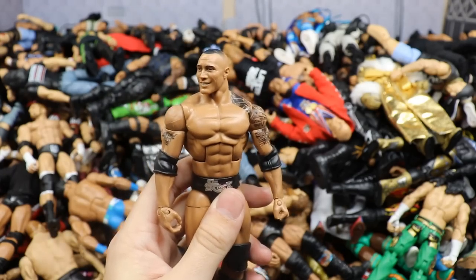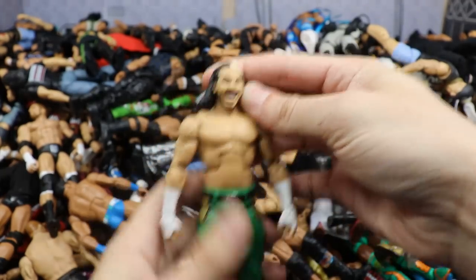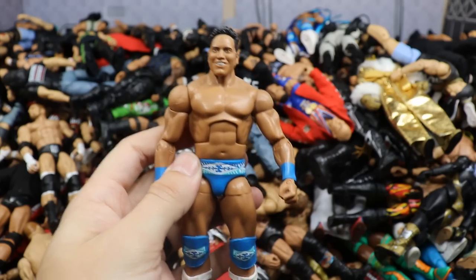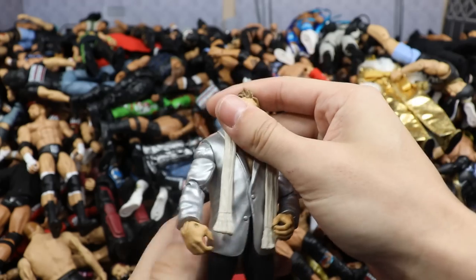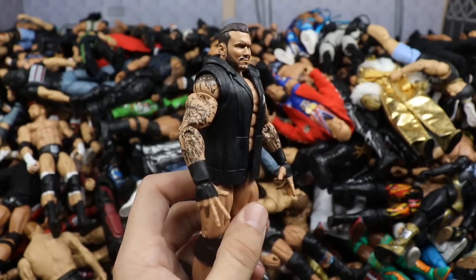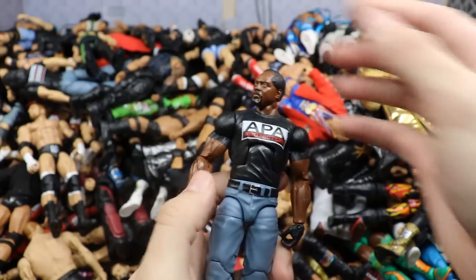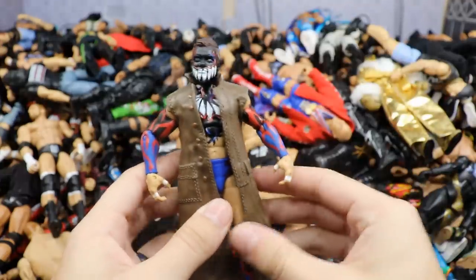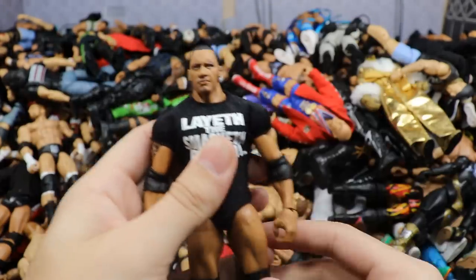Starting things off with Elite 62 Roman Reigns with the golden black vest. Next is the Elite 31 Rock — the concert Rock where he laid into Vickie Guerrero. We have the Elite 58 Matt Hardy with the Epic Moments head swap — love those green pants. We have the Target exclusive debut Rocky Maivia figure with a nice blue color. Then we have the Epic Moments Festival of Friendship Chris Jericho, which could work as a modern Jericho with a head sculpt swap.